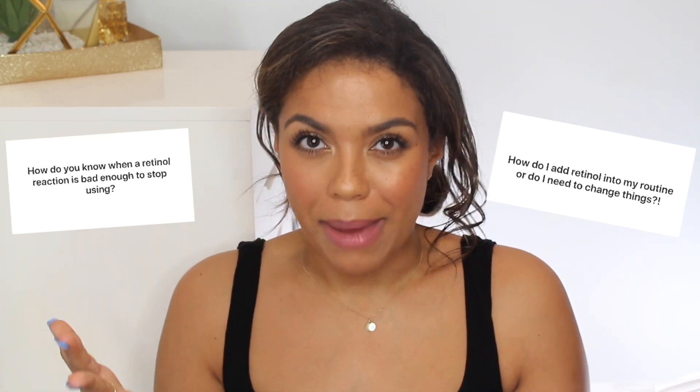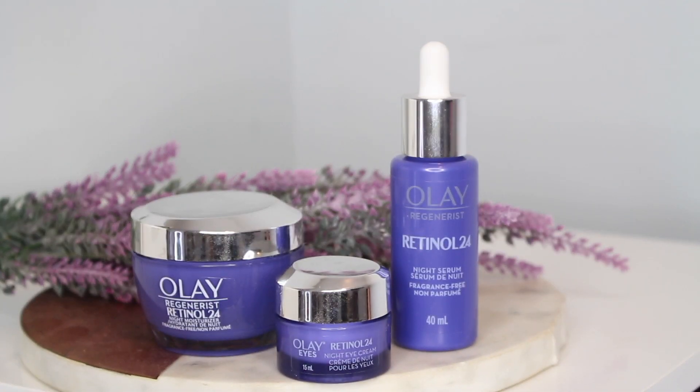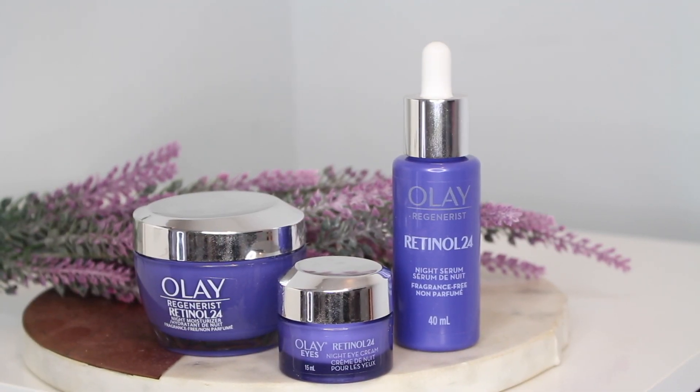How do you know when a retinol reaction is too bad? This is where the Olay partnership comes into play. I'd like to introduce you to the Olay Retinol 24 line. I'm personally so excited to be a part of this launch. Olay is a brand I remember seeing in my household as a child, and currently you've heard me talk about the whips line and their eye creams. It's super exciting to have a great option that is readily available and affordable.